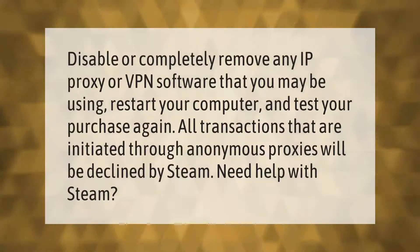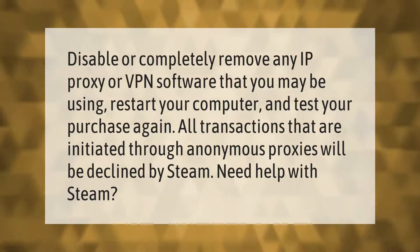Disable or completely remove any IP proxy or VPN software that you may be using. Restart your computer and test your purchase again. All transactions that are initiated through anonymous proxies will be declined by Steam.